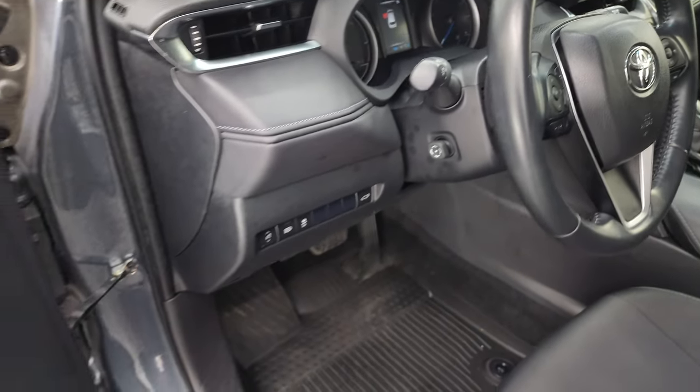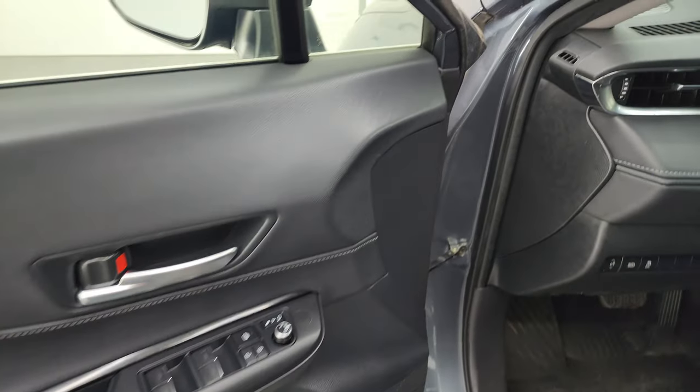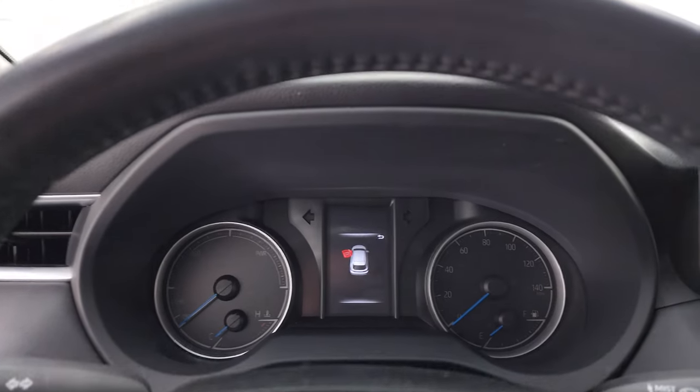The tilt and telescopic steering and power folding mirrors require the ignition to be on to work. Power windows, locks, and mirrors are included, and these mirrors do power fold in. So let's turn the ignition on to show you those features.